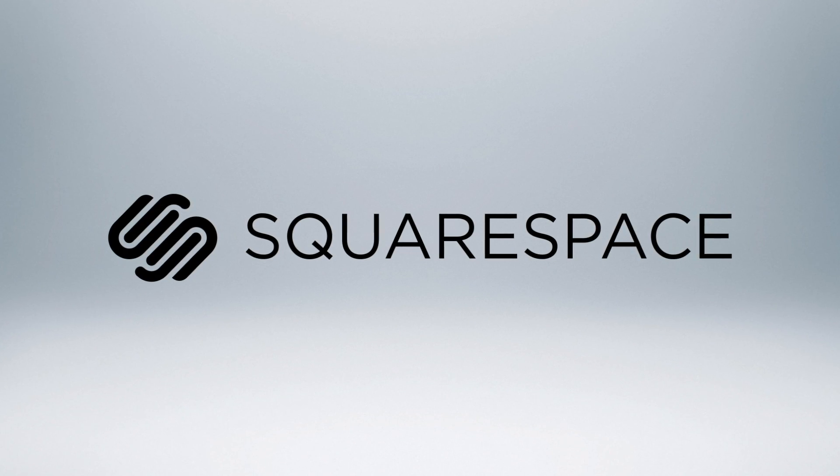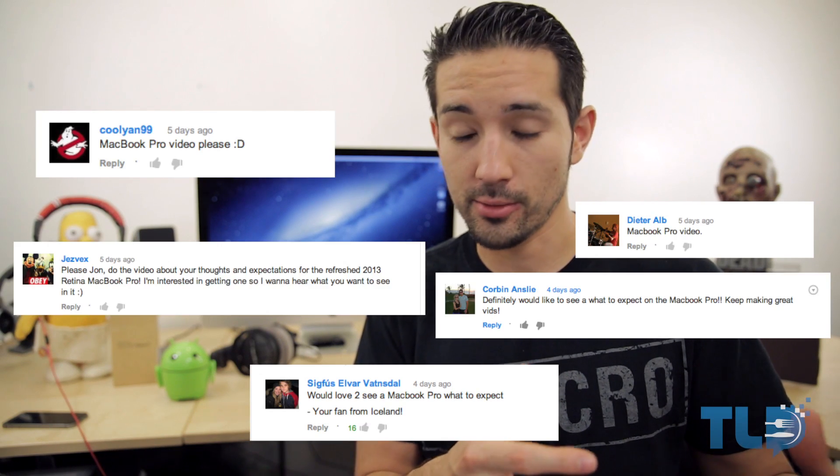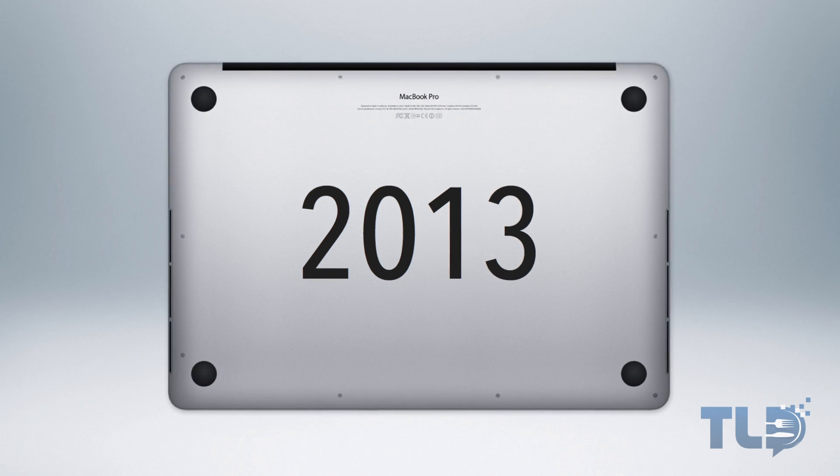Today's video was made possible by Squarespace. What is going on, tech people? It's Jonathan here with TLD. Hope you guys are doing well, and based off my previous video, it looks like a ton of you guys really wanted to see a 'what to expect' video regarding the 2013 MacBook Pro, so here we are.